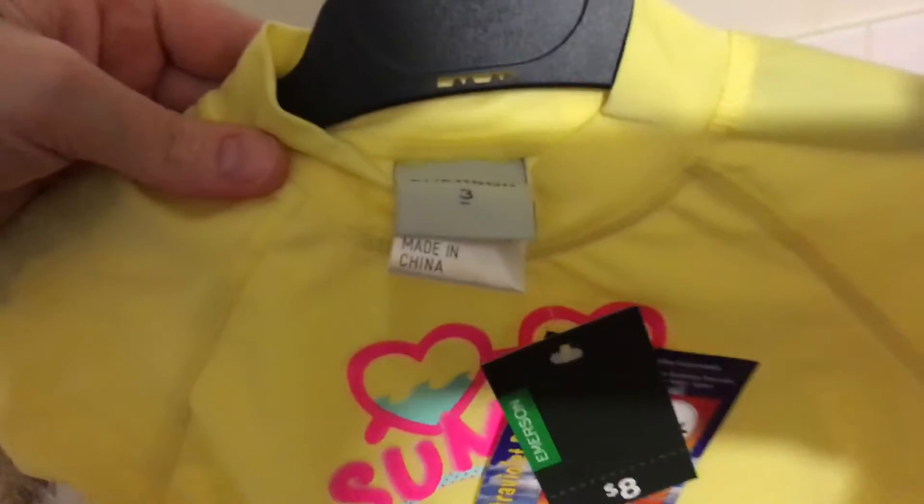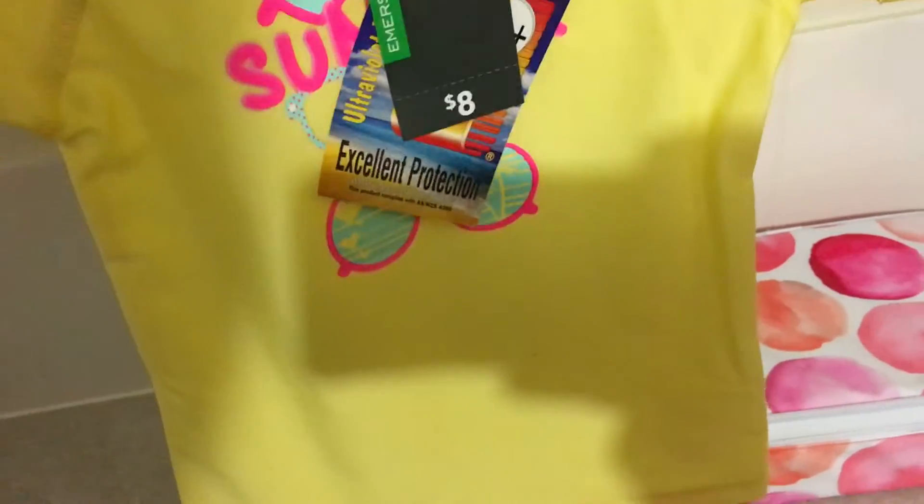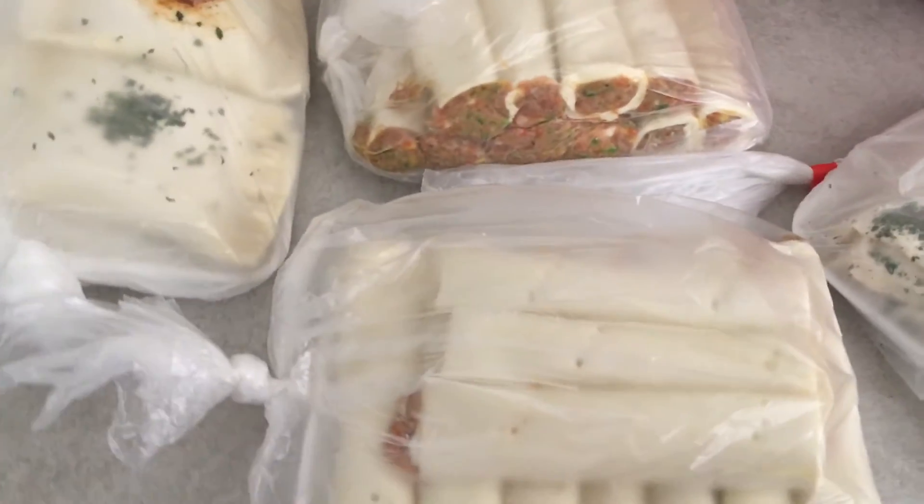I got some clearance stuff for Molly. This is a size three rashie — all this stuff is on clearance. I also got her some size three denim jeans, and then some size one leggings which will probably fit her at the end of winter. And these size one little pants, which are super cute.